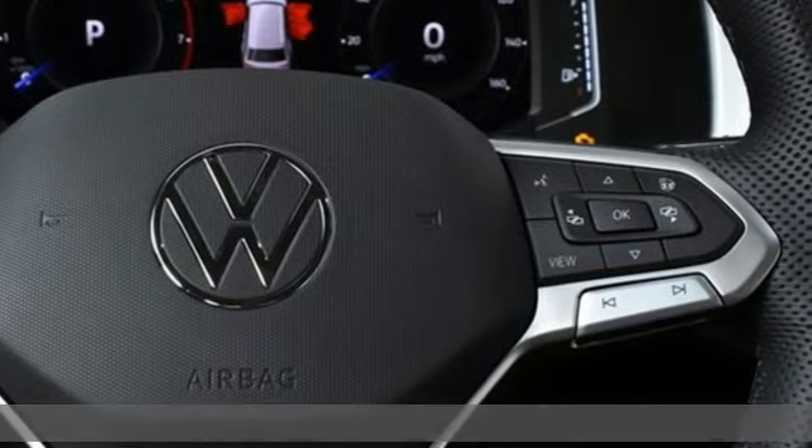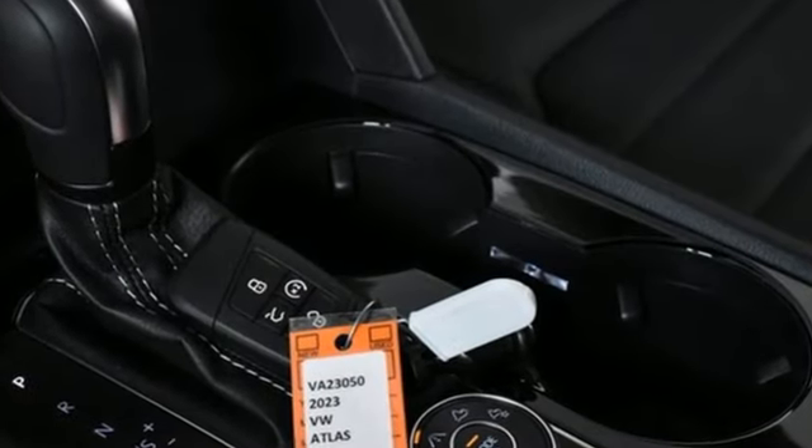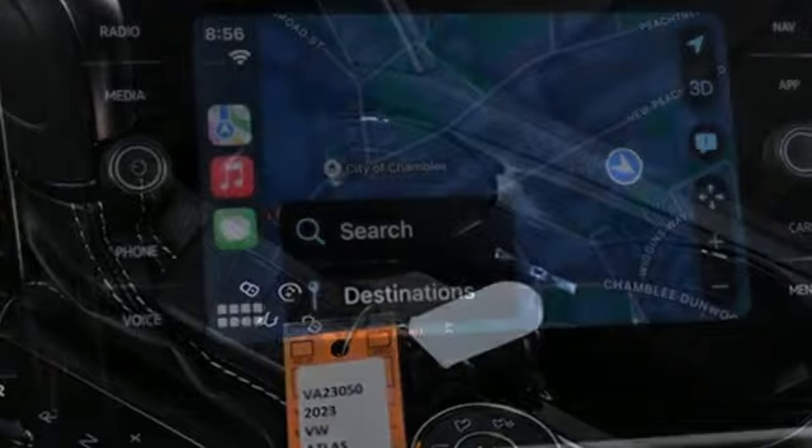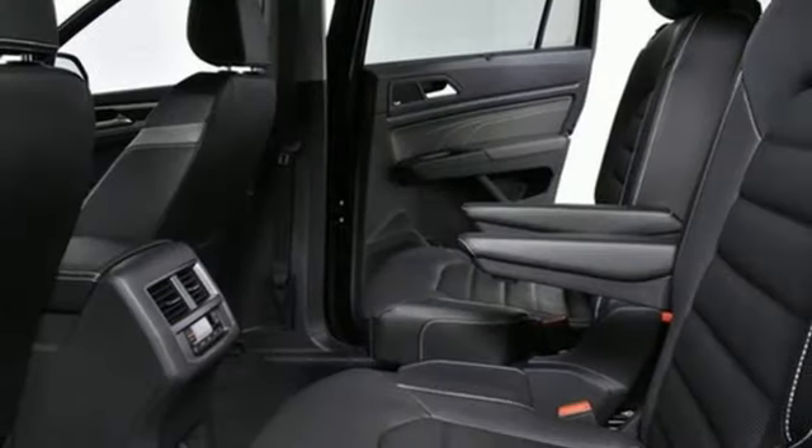V6 engine, heated and ventilated leather bucket seats, integrated navigation system with voice activation, automatic parking sensors, dual zone climate control, Wi-Fi hotspot.